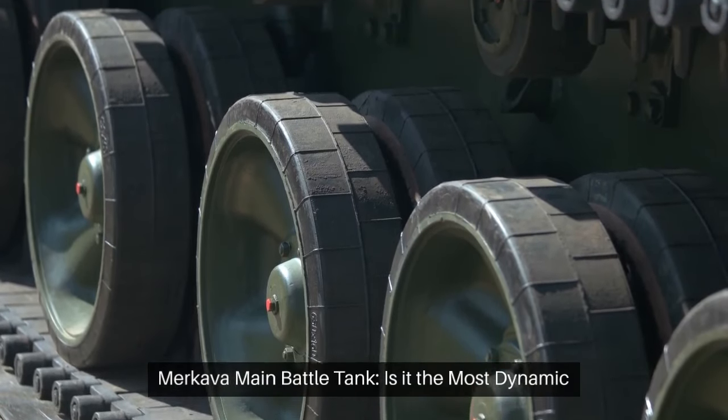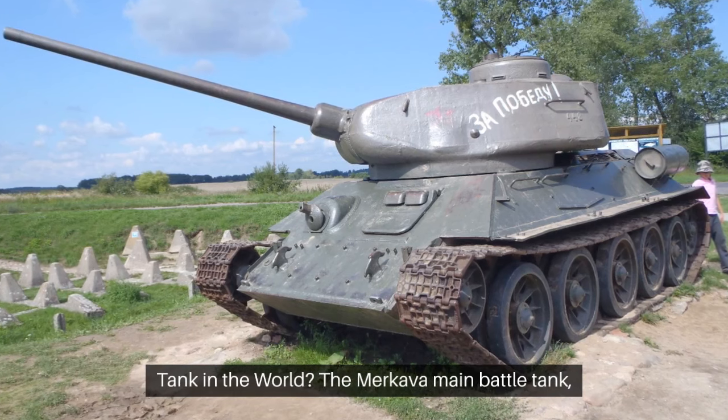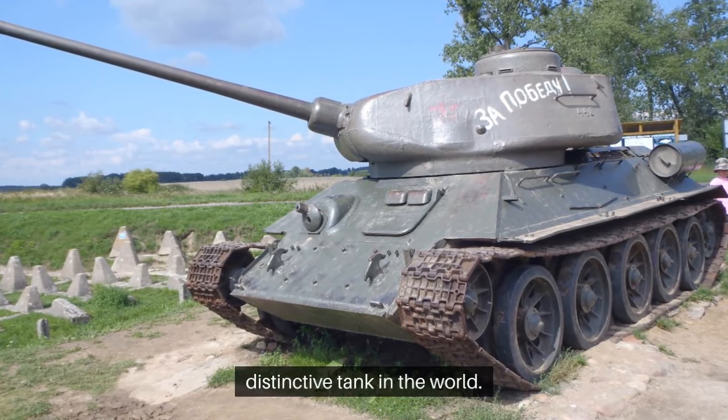Merkava Main Battle Tank. Is it the most dynamic tank in the world? The Merkava Main Battle Tank, designed by the Israelis, is considered the most dynamic and distinctive tank in the world.